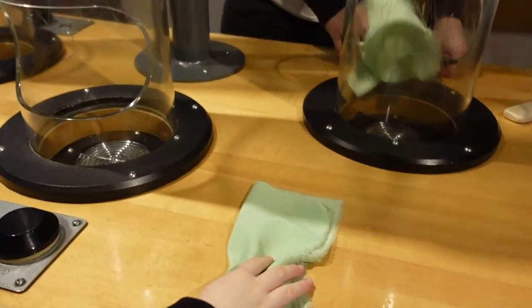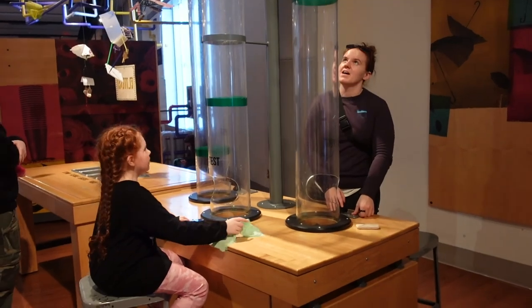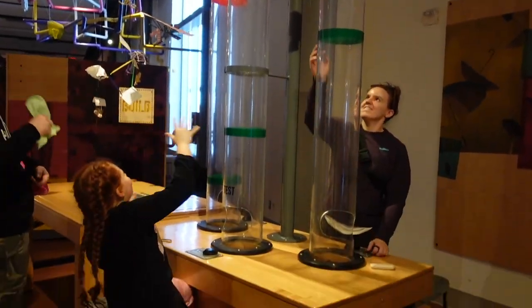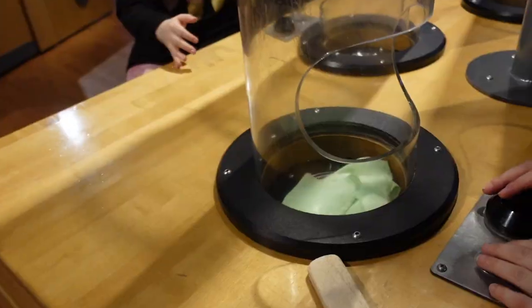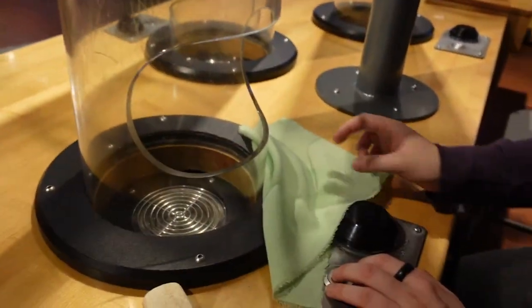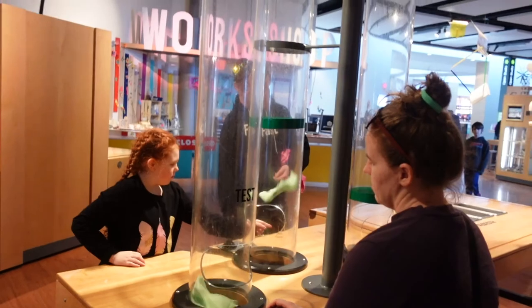Whoa — you got the fan! Did you see that? Do it again! I'm showing how the air currents work — air currents!